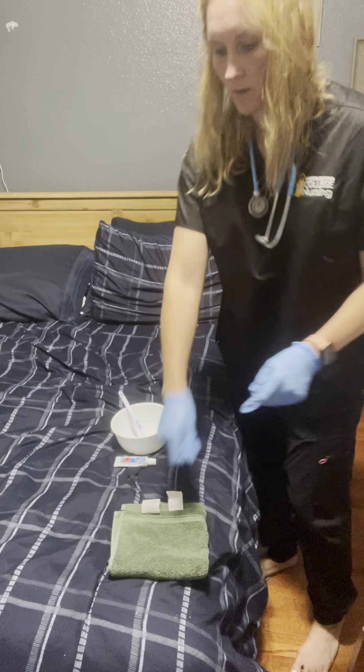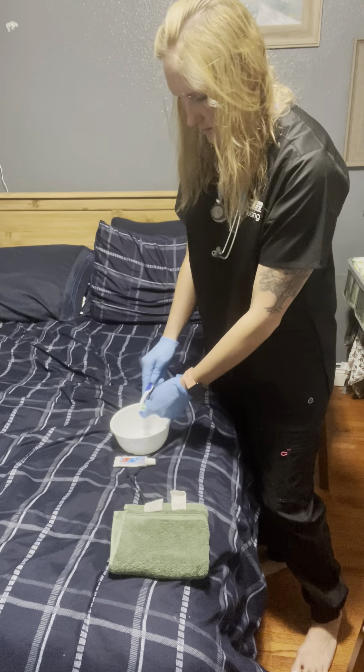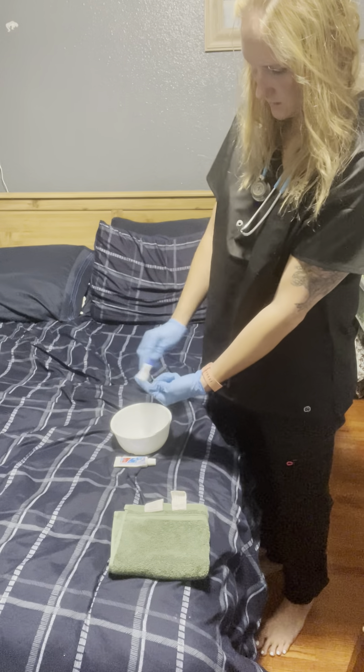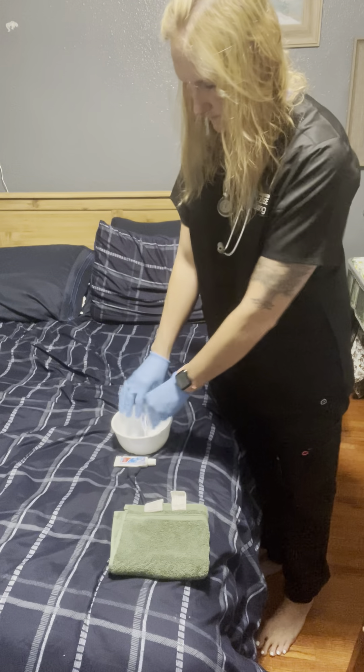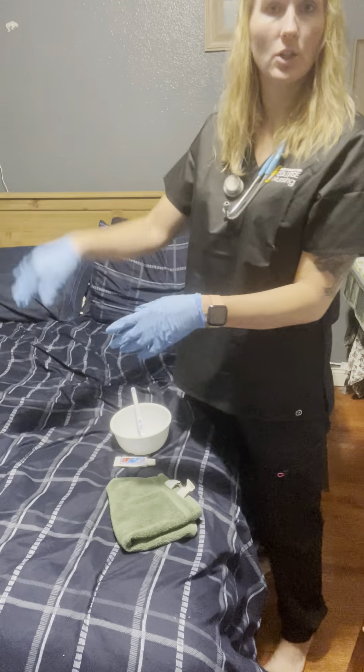I'll hand the upper dentures back to her so she can put those in. Then I'll take the bottom dentures, clean those, rinse them, dry them, and hand them back to her so she can put in the bottoms. If she needs assistance, I can help in any way.